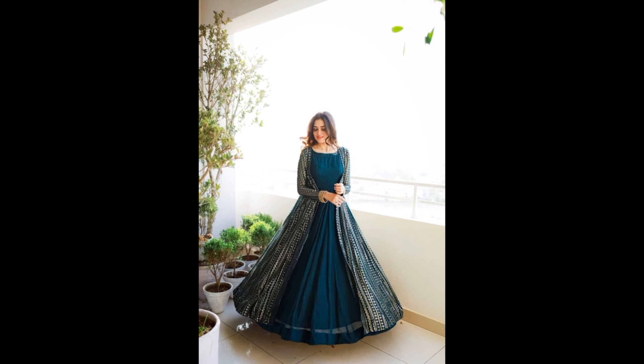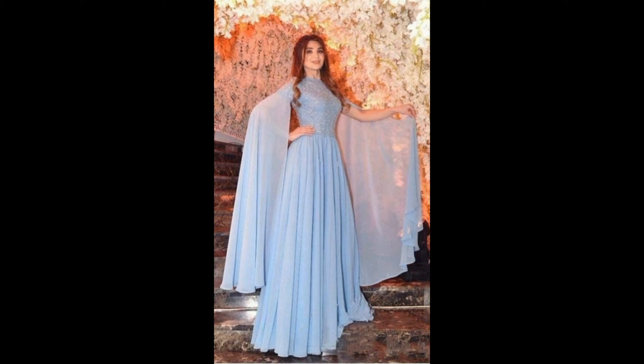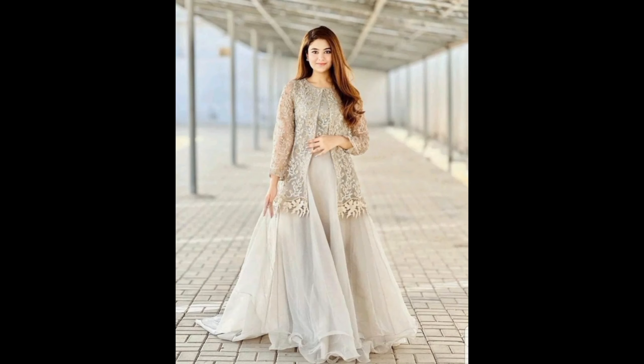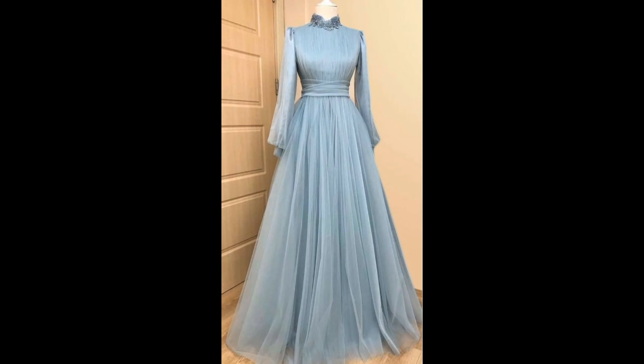Number one: Gown Styles. First up, let's talk about the various gown styles — from A-line to ball gown, mermaid to sheath. There are gowns for every occasion and body type. Let's break them down.